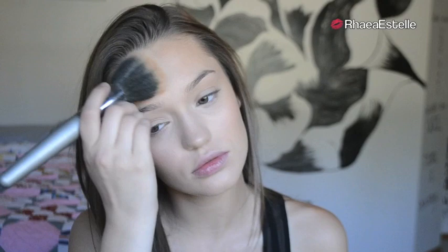Then I'm going to take my Least Watch bronzer and I'm going to use my Quo Bronzing Brush to apply this using the 3E motion. Make sure you include your neck so that your face isn't darker than your neck.